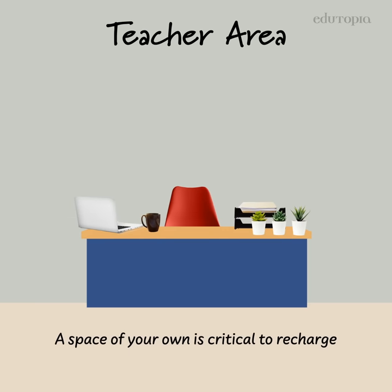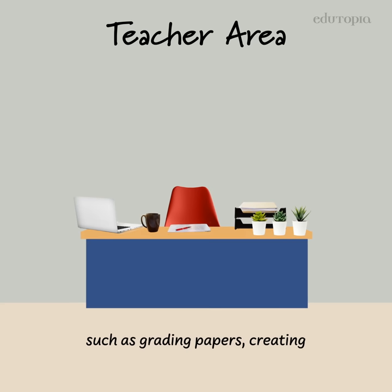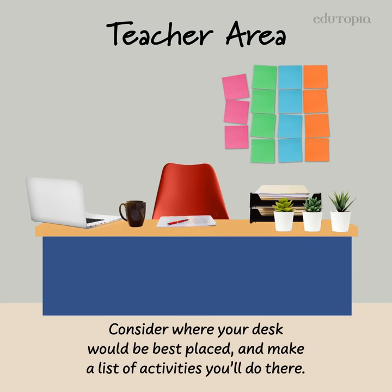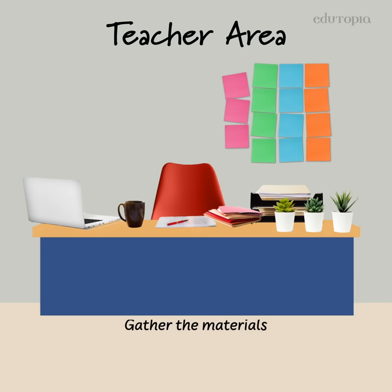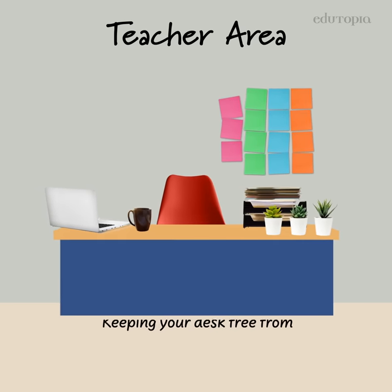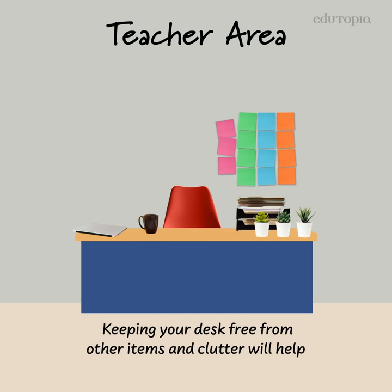A space of your own is critical to recharge and handle the other duties of the job, such as grading papers, creating lesson plans, and analyzing data. Consider where your desk would be best placed and make a list of activities you'll do there. Gather the materials you need to do those activities and place them accordingly. Keeping your desk free from clutter will help you work at maximum efficiency.